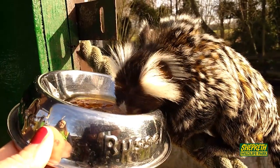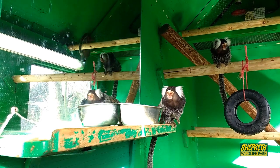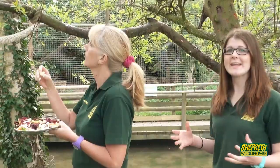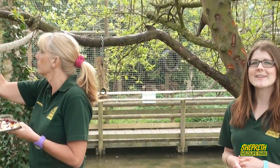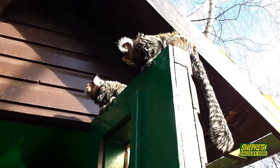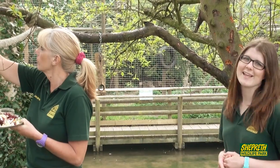Marmosets and tamarins are some of the smallest monkeys that exist in the world. The pygmy marmoset is much smaller than these guys and you can find them over in the tropics house. But here on Monkey Island, they have a nice free-ranging area to play around and to make some cute vocalizations. They're also known for their little squeaks and whistles that they use to communicate with each other.